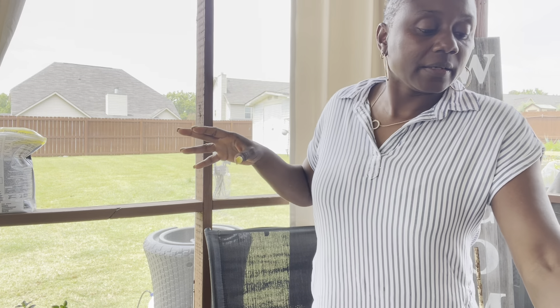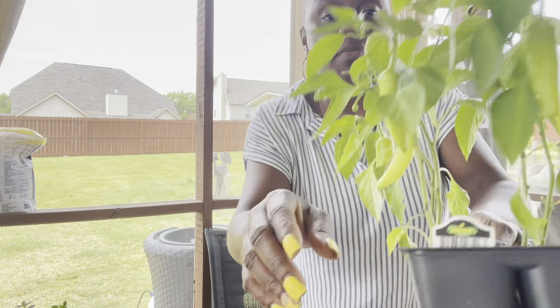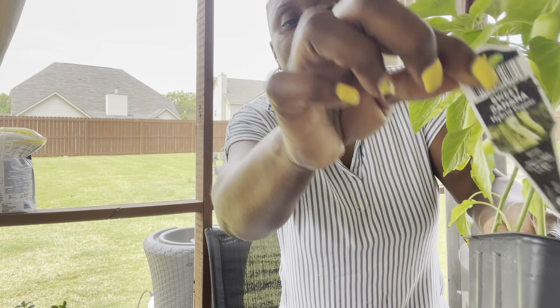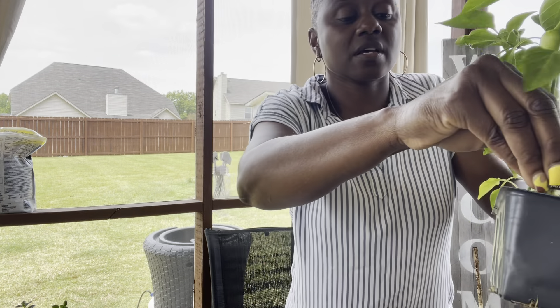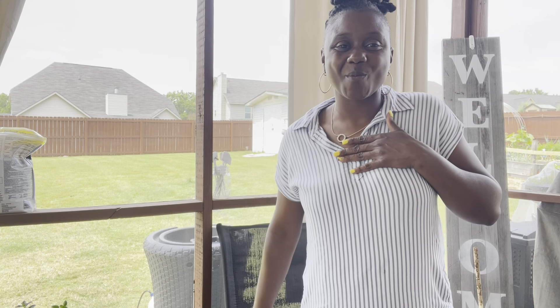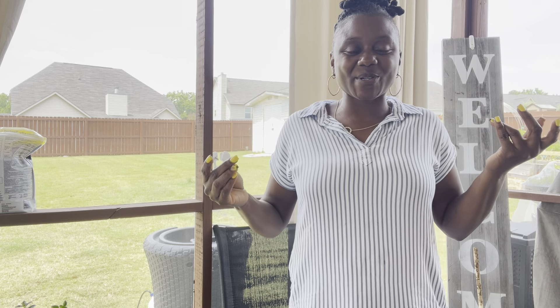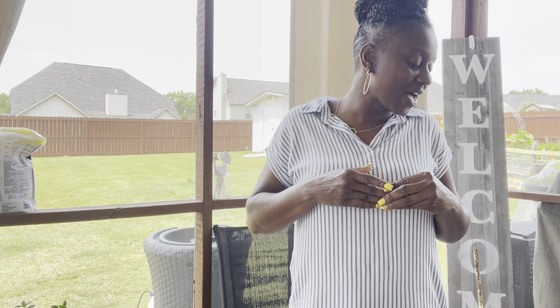I went to my local nursery and got some sweet banana peppers. Guys, we don't have to, but I choose to support my local nursery — they're really good people. Anytime I purchase anything from them, they're always so helpful. So even though I have plenty of seeds, I always like to support them.